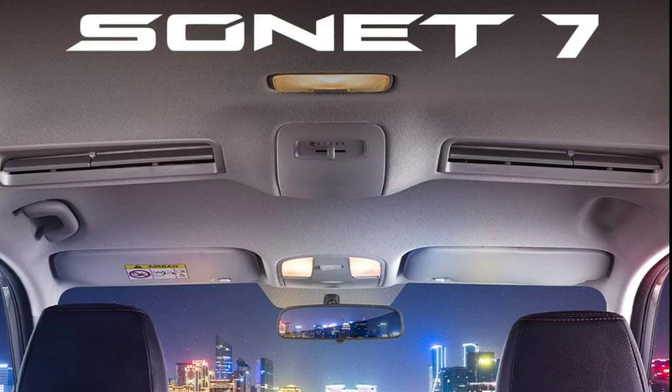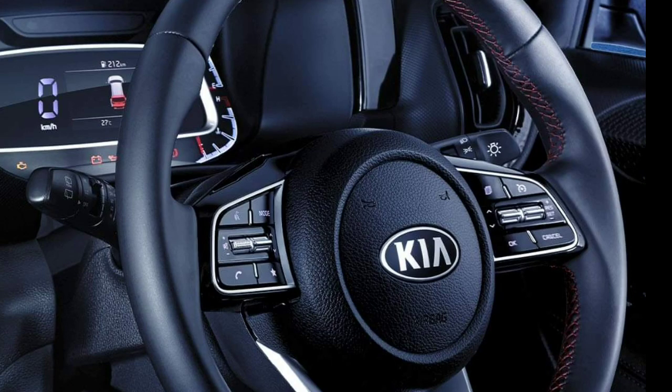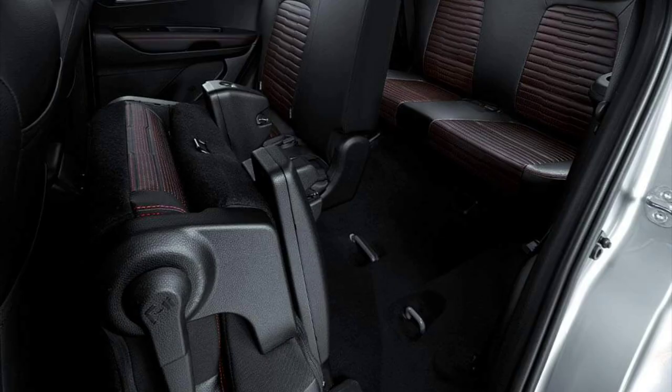In the Indonesian market, the seven-seater Sonet will utilize the same engine as the existing five-seater — the 1.5-liter DOHC Smart Stream Dual CVVT unit producing a maximum power of 115 PS at 6300 RPM and peak torque of 144 Newton-meters at 4500 RPM. It is mated to either a six-speed manual or IVT transmission.